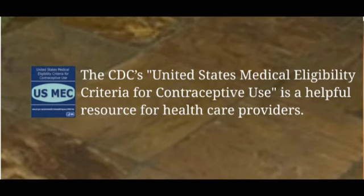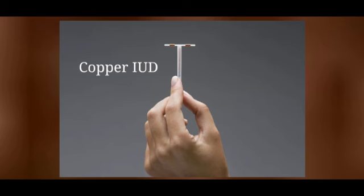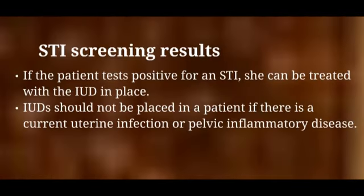IUDs can be inserted in most women after pregnancy has been reasonably ruled out. The copper IUD can be utilized as emergency contraception; it can be inserted to prevent a pregnancy for up to 5 days after sex. As emergency contraception, the copper IUD is more effective than emergency contraceptive pills because it reduces the risk of getting pregnant by more than 99%. Screening for STIs is not required prior to insertion; however, women at risk for STIs should be tested. It is not necessary to delay the insertion of the IUD to wait for STI screening results. If the patient tests positive for an STI, she can be treated with the IUD in place.